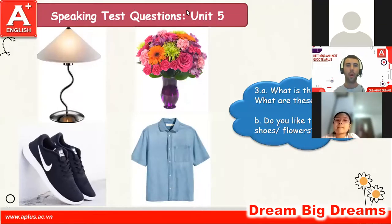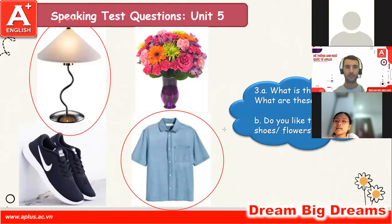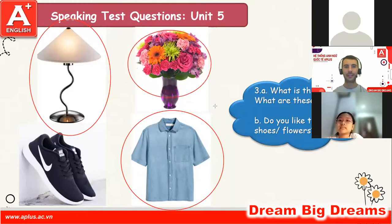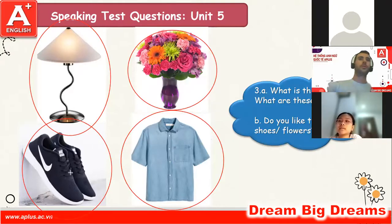Okay, what is this? This is a lamp. Good. What is that? That is a shirt. Good. What are these? These are flowers. Yeah, and what are those? Those are shoes. Very good. Do you like those shoes? No, I don't. Do you like these flowers? Yes, I do.